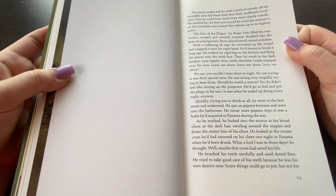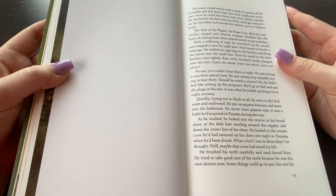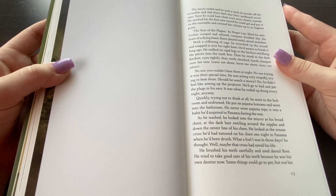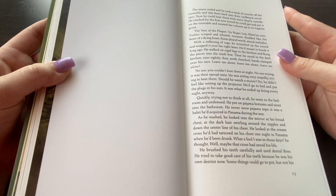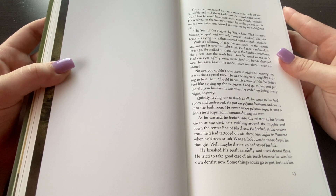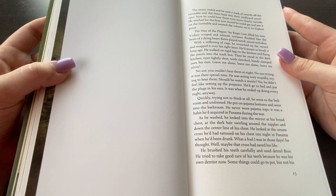The music ended, and he took a stack of records off the turntable and slid them back into their cardboard envelopes. Now he could hear them even more clearly outside. He reached for the first new record he could get and put it on the turntable and twisted the volume up to its highest point. The Hero of the Plague by Roger Lee filled his ears. Violins scraped and whined, timpani thudded like the beats of a dying heart. Flutes played weird, atonal melodies. With a stiffening of rage, he wrenched up the record and snapped it over his right knee. He'd meant to break it long ago. He walked on rigid legs to the kitchen and flung the pieces into the trash box. Then he stood in the dark kitchen, eyes tightly shut, teeth clenched, hands clamped over his ears. Leave me alone, leave me alone, leave me alone. No use — you couldn't beat them at night. No use trying. It was their special time.